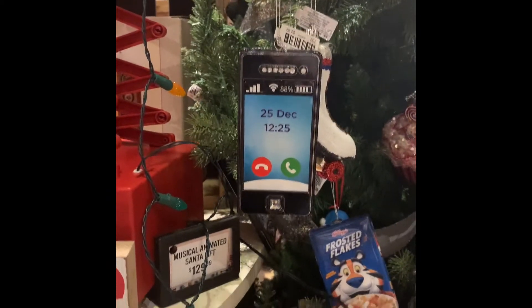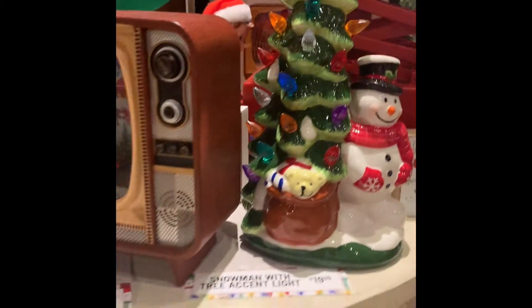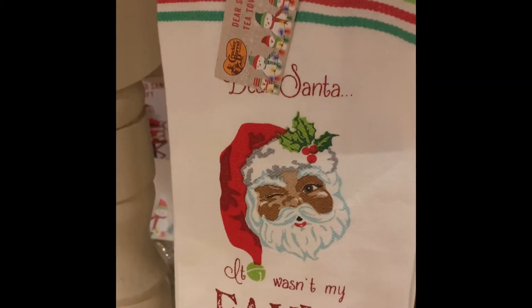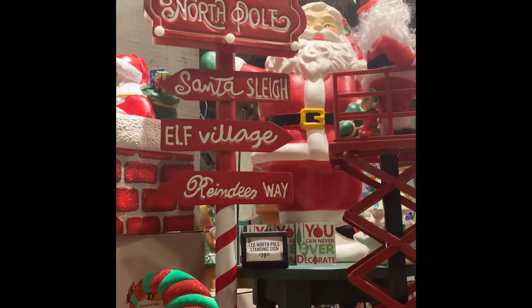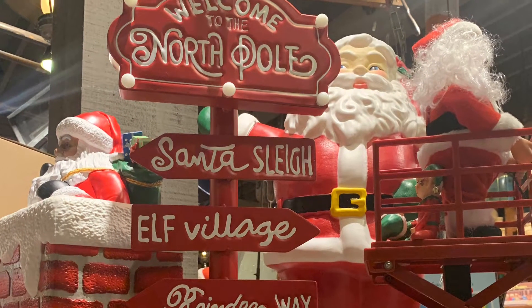They had Santa again, and a lit-up ceramic Christmas tree — really nice. I remember we used to have those a long time ago, the larger Christmas trees that lit up with little bulbs in them. There was also a nice little hand towel, one of the North Pole signs, and Santa's sleigh.